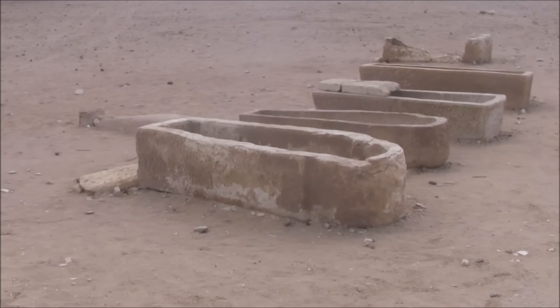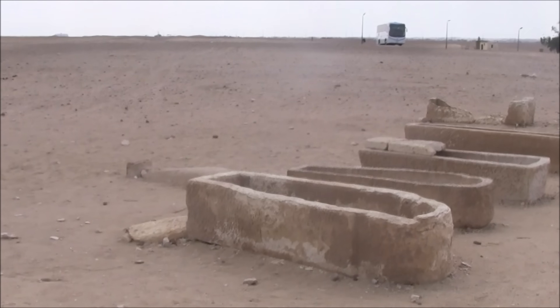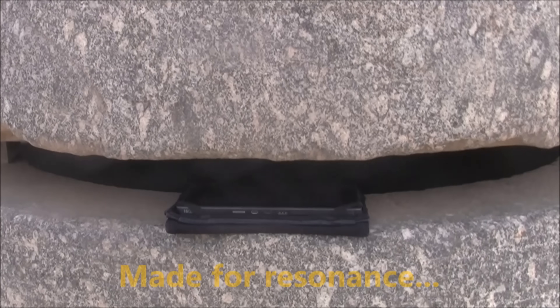These are limestone boxes, much smaller. Those are human size. This is bigger. And those do not have a tone. But the granite does.